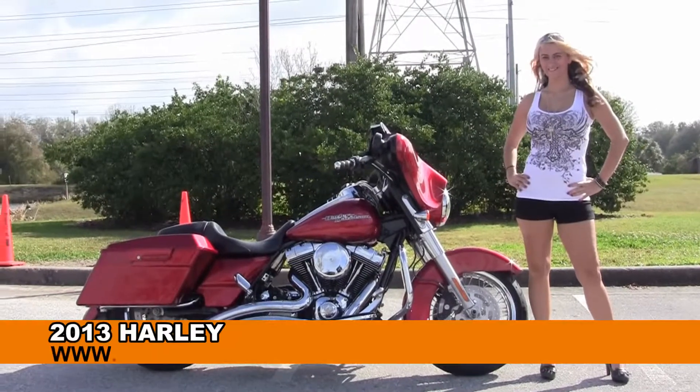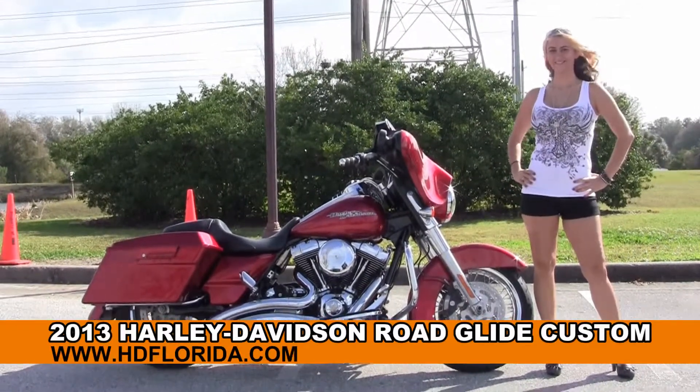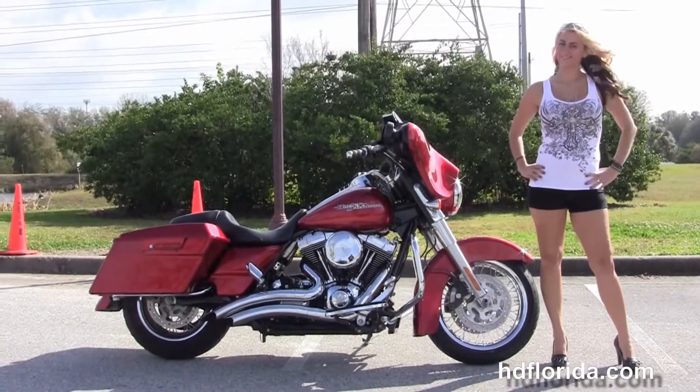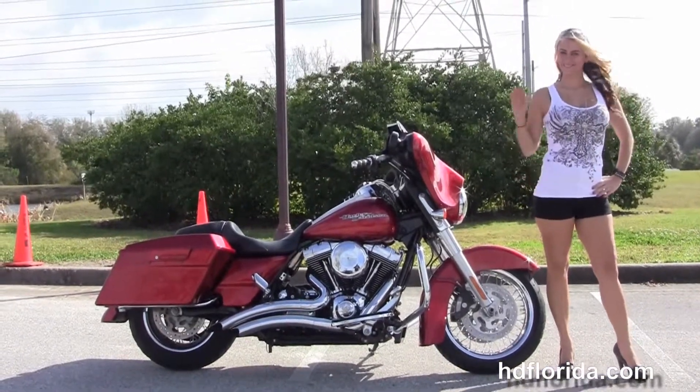Welcome everyone to the world famous Harley-Davidson of Brandon. Today I've got this top-notch used 2013 Street Glide, and showcasing it off we've got Santana.